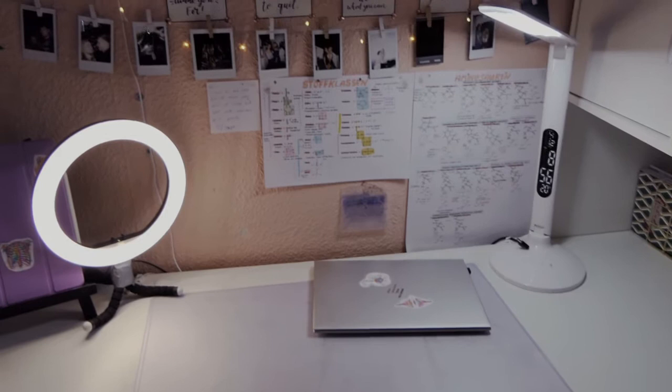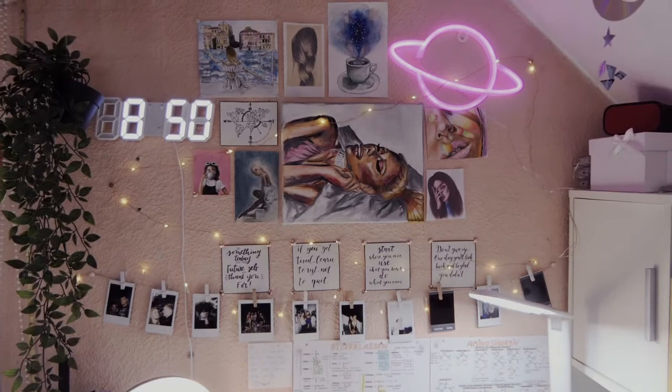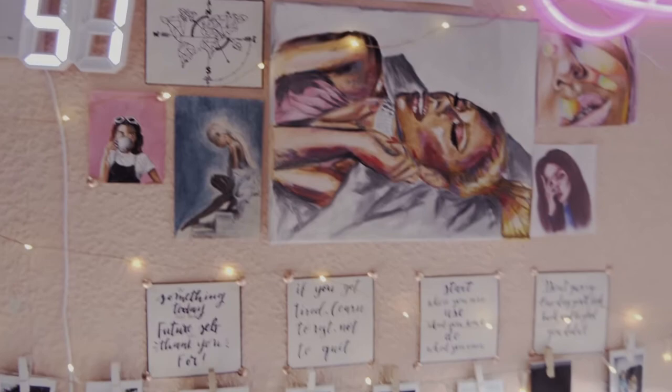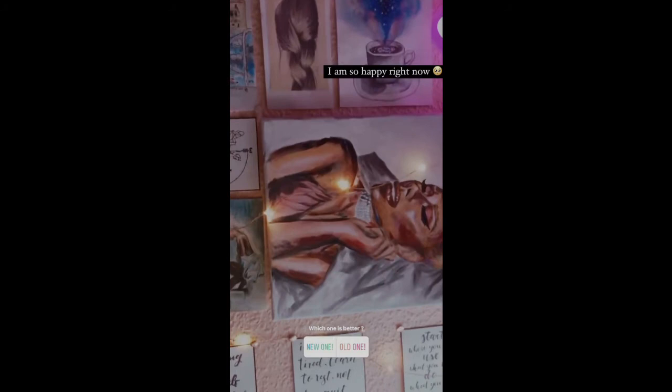Here you can see a temporary result. Some things on the wall are still going to change, but the biggest change was of course the lights and the clock, and I think it looks very cute especially at night. I'm very happy with it, but it will change a little bit.